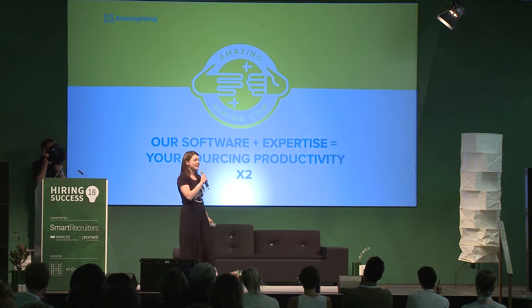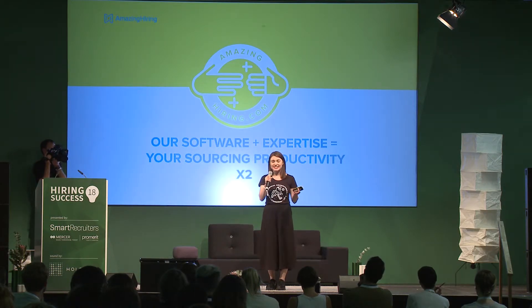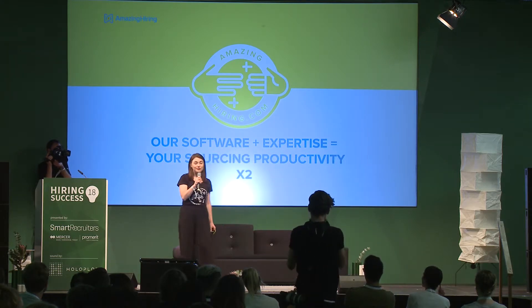Amazing Hiring is not just a software. It's also a team of skilled sourcing experts who are there to help you with building a sourcing strategy. This approach can double the productivity of your recruitment team.